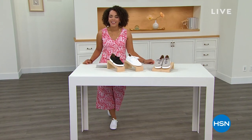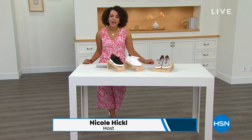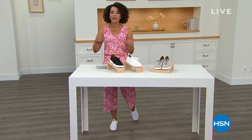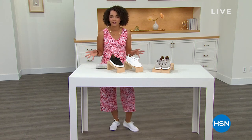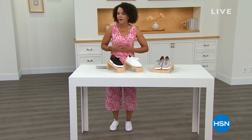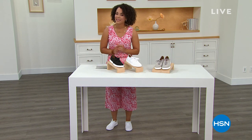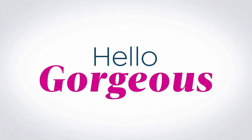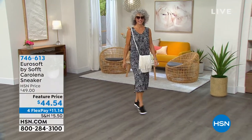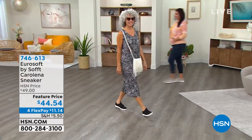Good morning, everyone. Hello, gorgeous — from me to you here at HSN. My name is Nicole Hickel. We're talking all things footwear, specifically from Eurosoft. It's the premiere — we are bringing this brand to you here at HSN. They're under the brand Soft, which has been around since 1927 — it's all about comfort, versatility, and affordability with your footwear. For our Hello Gorgeous event, you have four flex pays — four months to pay off the items you pick up here.